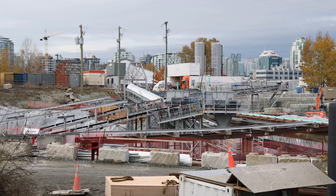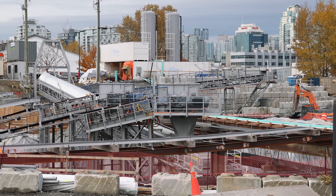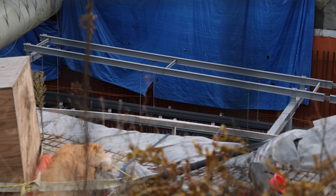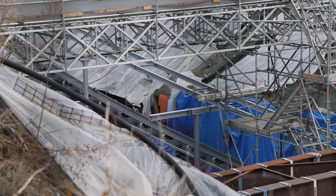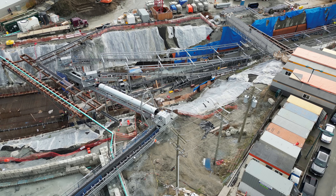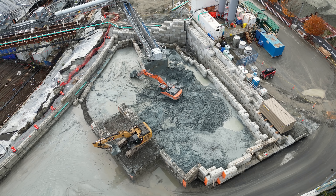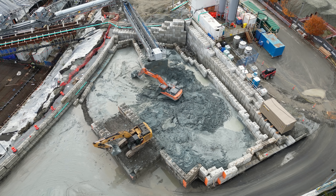Since last time, both conveyor belt systems have now been fully installed and are operational. These belts will continue to be extended and eventually run the full five-kilometer length of the tunnels. On a good day, each TBM will be able to travel up to 18 meters. Each TBM will generate about 200,000 cubic meters of spoil over the five-kilometer journey.